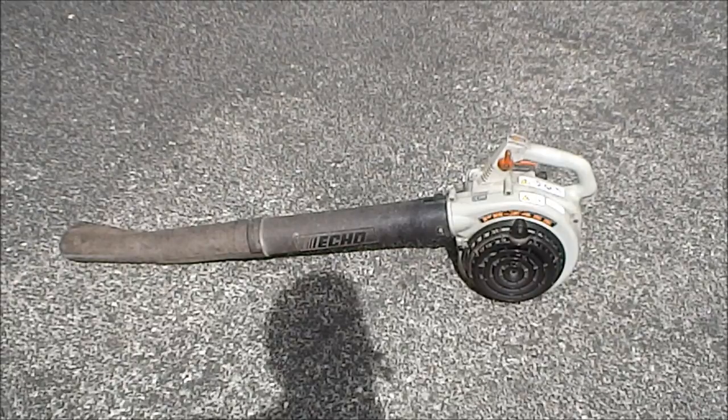Hi, this is just a short video on my Echo leaf blower. It's a PB-2455 model and I've owned this for about seven and a half years now. I use it for work just about every day of the week and I've calculated it's probably had about 14,000 uses, so if you're looking to buy an Echo blower and you're wondering about its reliability, be rest assured